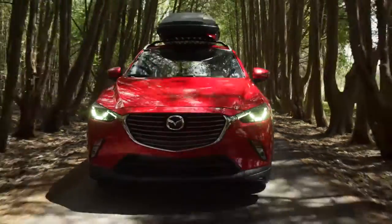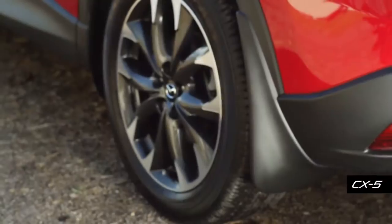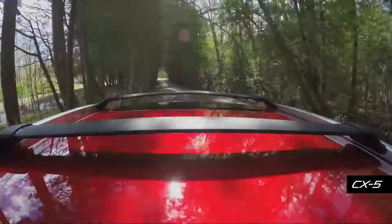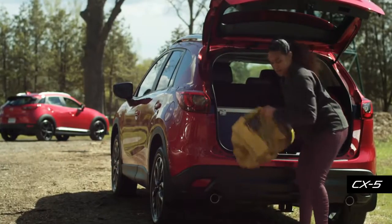When you are on your way, no matter how intense your journey gets, you can help to protect your Mazda's finish from rocks and other debris with these durable mud guards. Whether in the city or out on the trails, make unloading all your adventure gear a little easier on your Mazda.